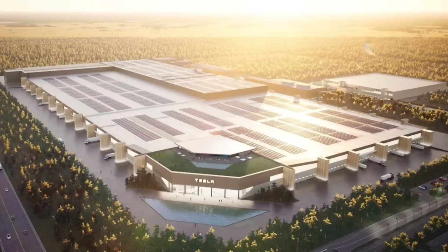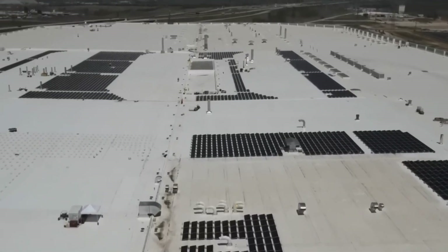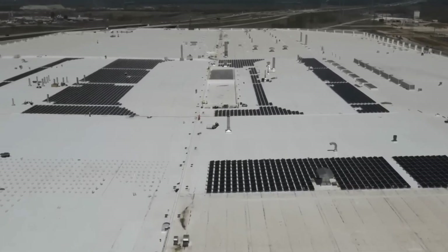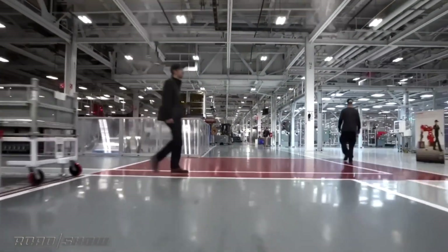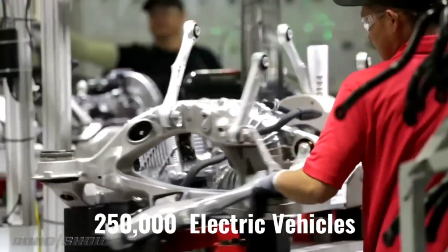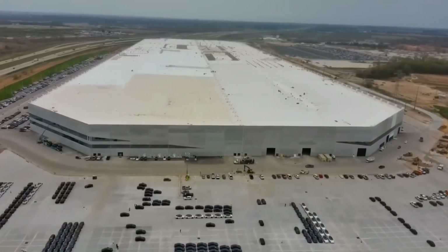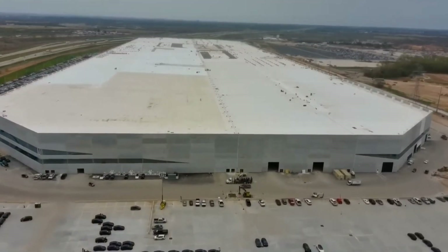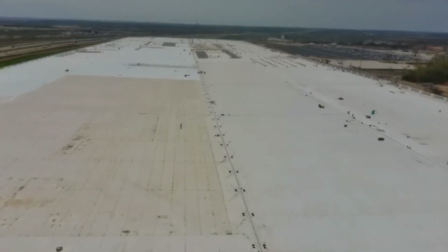Tesla's Texas Gigafactory, which only opened in April, has been inactive for a long time and is still in the process of increasing its production capacity. As per Tesla's financial report released on October 19, this factory has a capacity of 250,000 electric vehicles yearly. Although the Texas Gigafactory is still in the process of increasing its capacity, this Gigafactory's production will be significantly increased in the near future.